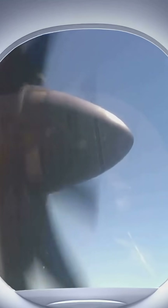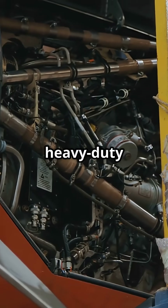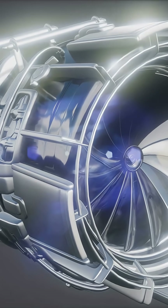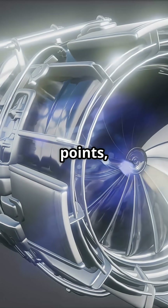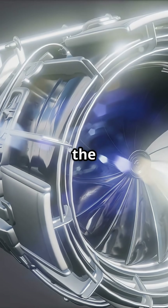That image fuels the myth, but it's a complete misunderstanding. Engines are secured with heavy-duty pylon assemblies. These aren't single bolts — they're multiple attachment points, load paths, and fail-safe joints connecting the engine core to the wing spar.